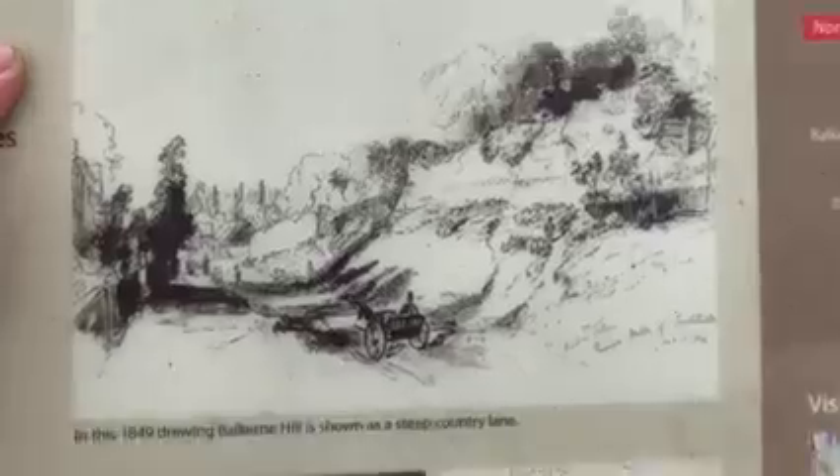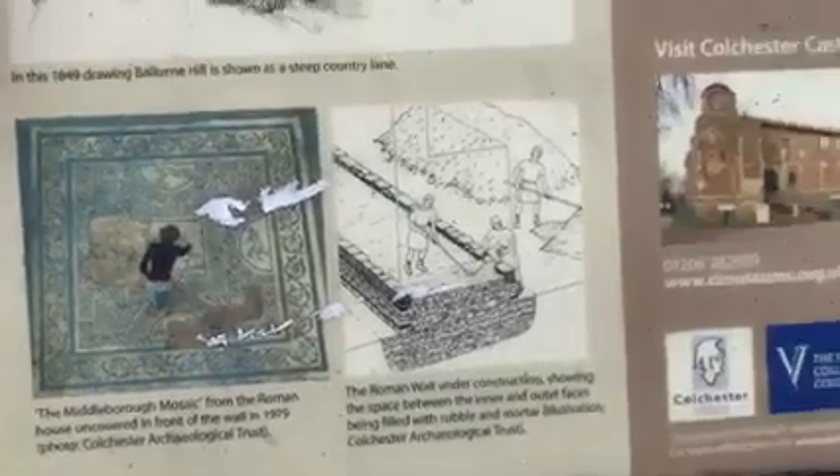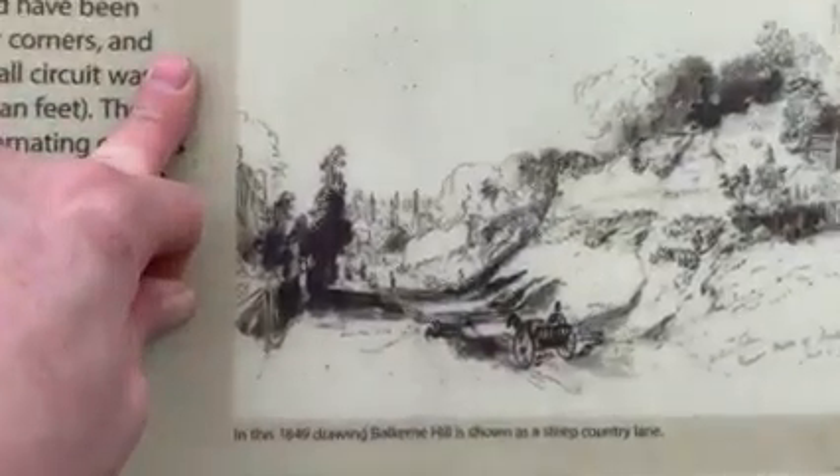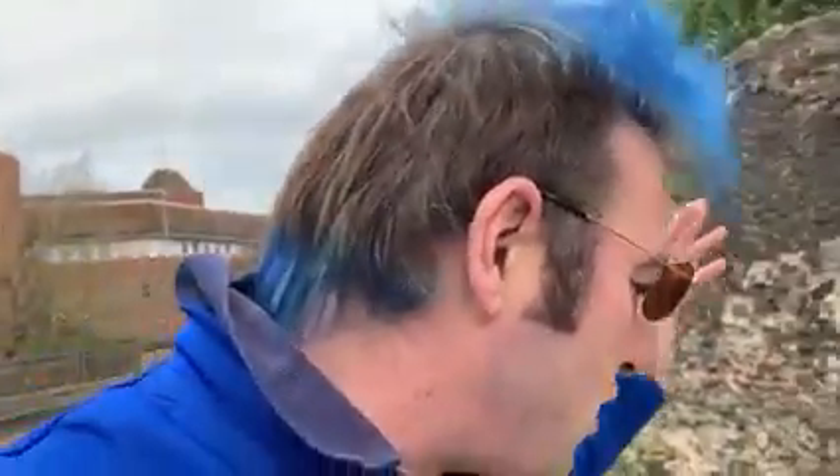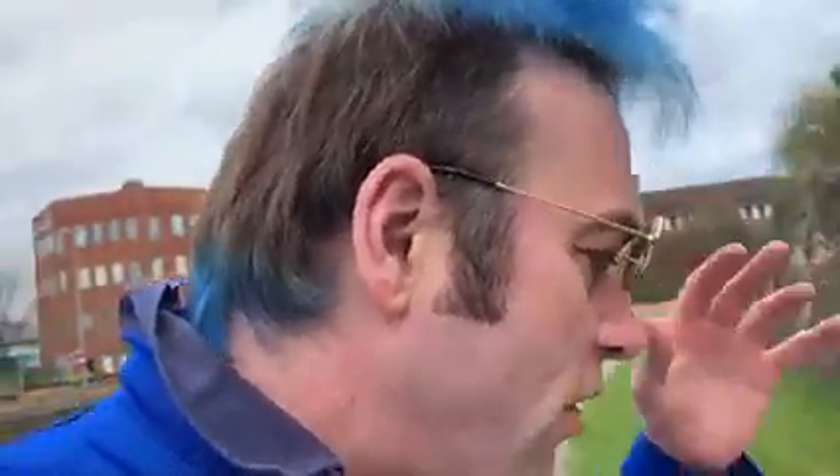The wall would have been over six meters high. A watchtower stood at this and other corners. We can only see about three meters of it today, but it originally stood six meters higher. It was eight Roman feet thick, which is 2.4 meters.